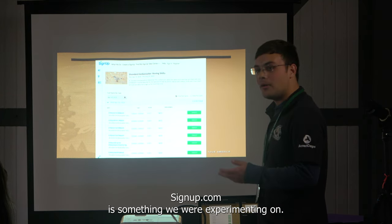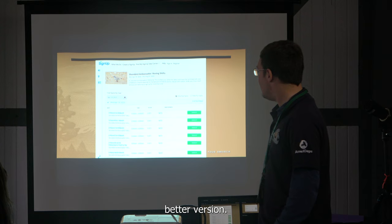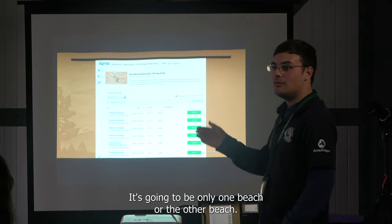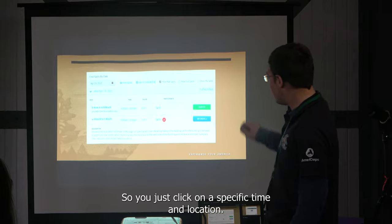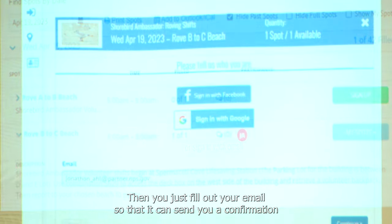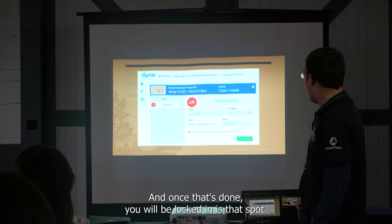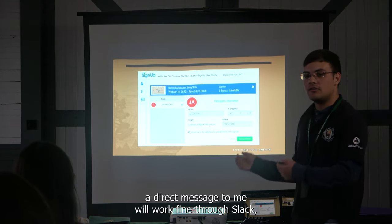Signup.com is something we've been experimenting with. Some of you weren't comfortable with the ads, which is why we're paying for the better version. It will have shifts available at each of our locations. Once it's up and running, you'll go to the screen, select a location — normally one beach or the other — and select a time in one-hour shifts. It will have information about where to get your backpack and what to do with it. You fill out your email for confirmation plus a name and phone number for contact. If you lock in and later can't make it, a direct message to me on Slack works fine.